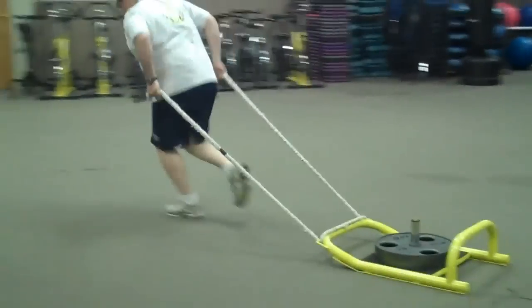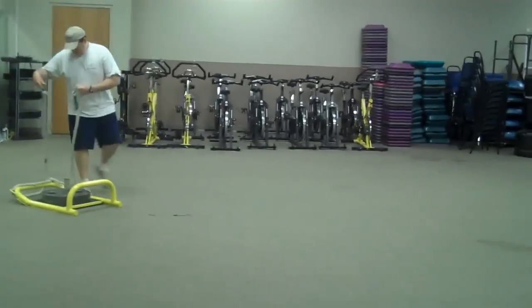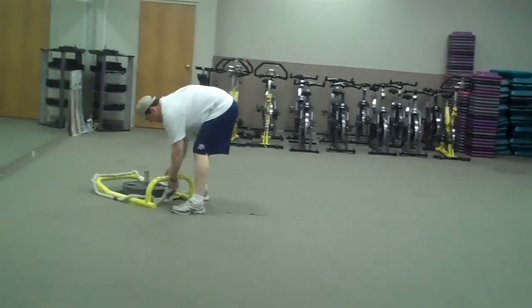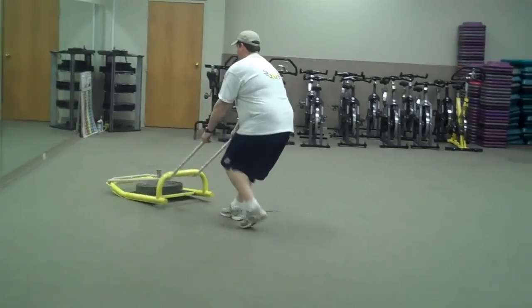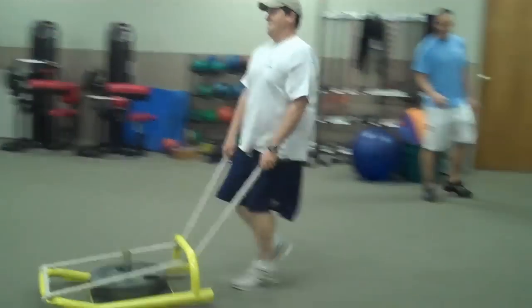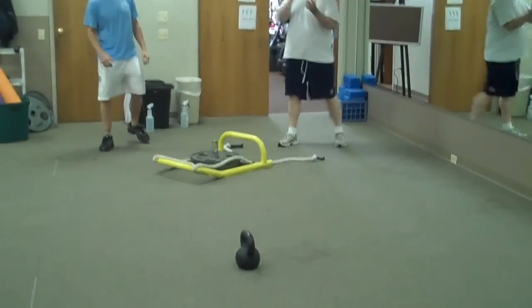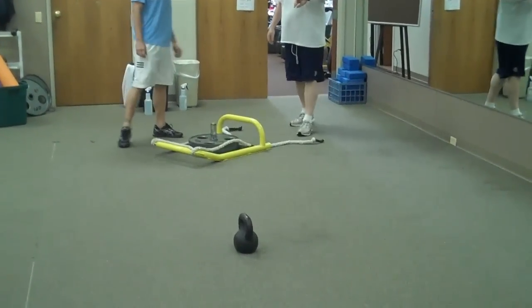Have you ever worked out with a kettle ball? A lot of our 16-year-old athletes will actually have 225 pounds on the sled. Some of the kids from Norman North and Norman High School coming in to work out put 225 on there. So, Toby... well, what's the heart rate? 158.